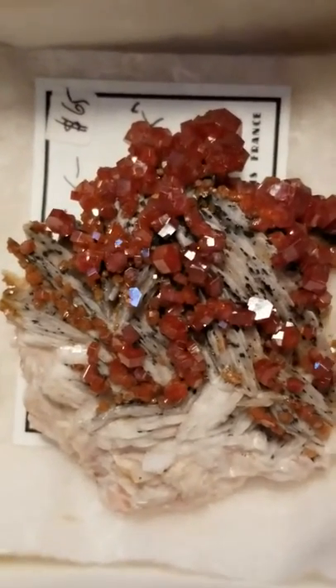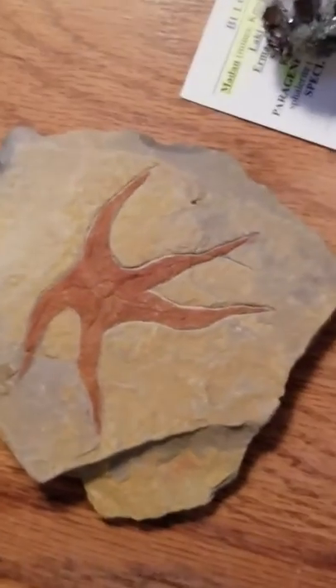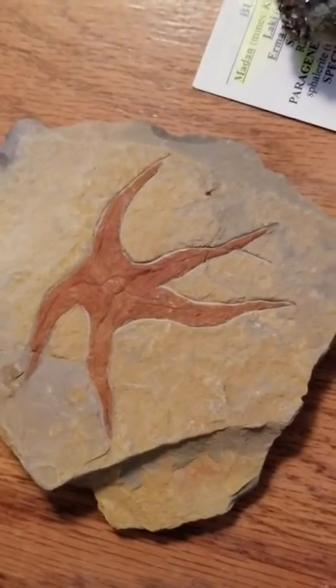This is... you know what this is. It's banana night. This is a fossil, and it's going to go on the backsplash of the kitchen.